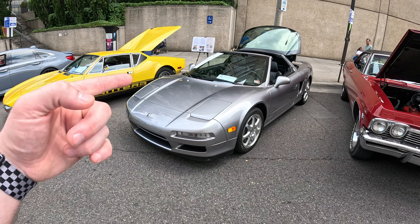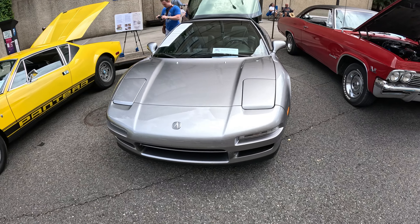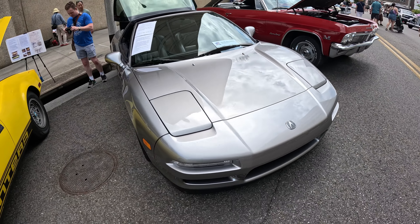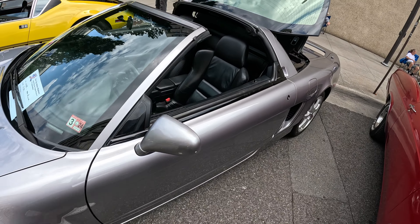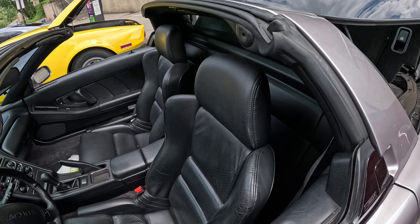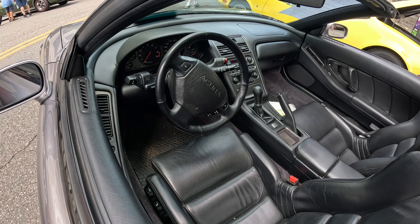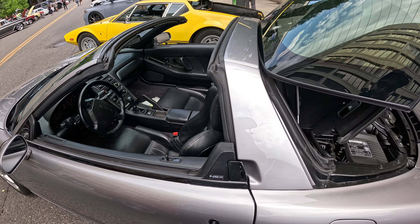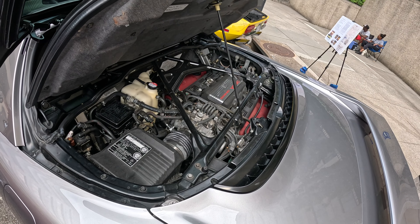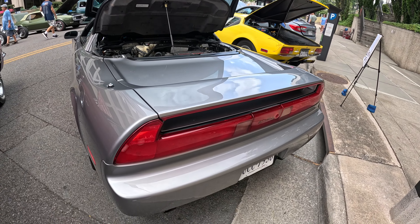Now that beautiful Pantera is followed by an all-original 2000 Acura NSX — 100% stock, all OEM, nothing aftermarket. It is in beautiful condition: beautiful leather, beautiful dash, everything immaculate. Of course, beautiful five-speed and the always-trusty Honda motor out back. This thing is gorgeous.